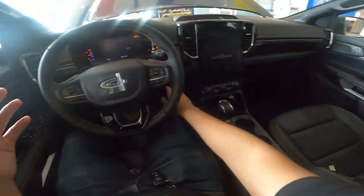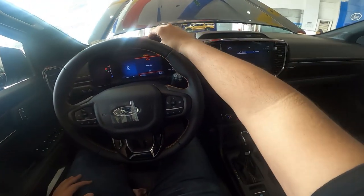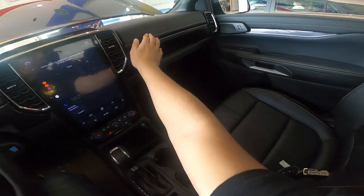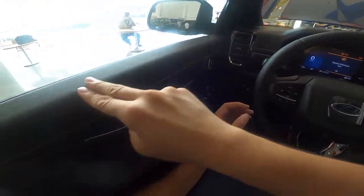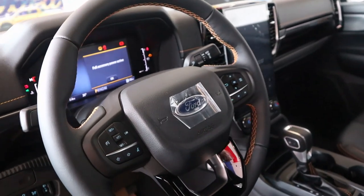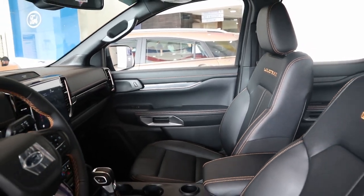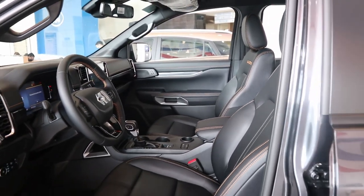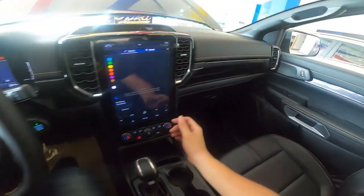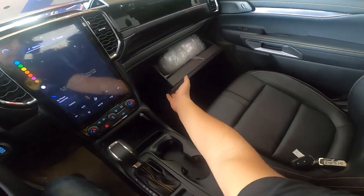This also gets an 8-inch instrument cluster. In terms of materials, you get soft-touch materials on the dashboard, leather on the door panels, and leather-wrapped armrests. You get a nice leather-wrapped steering wheel, and all the leather panels have orange stitching, which is the Wildtrak signature color. You also get Wildtrak badging and a gloss accent on the dash. There are dual glove boxes — one at the top and one at the bottom — though the lower one is not dampened.